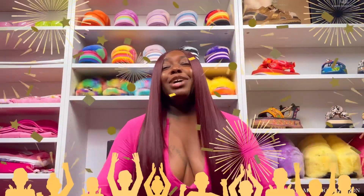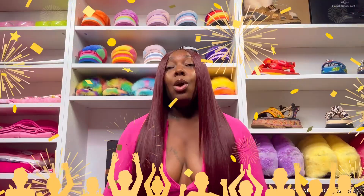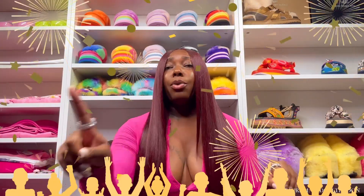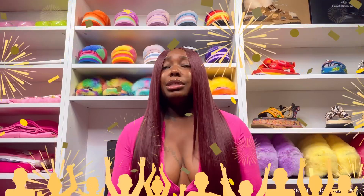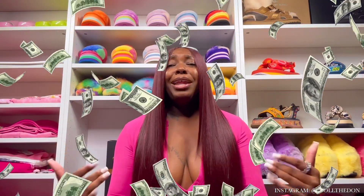I got some really bomb stuff for y'all, but first thank you so much for 7K! We hit the lotto numbers — we are well on our road to 10K and we will hit it before the year is over. My Doll Army is the best and I have all the faith in them. We are growing, glowing, and getting paid, honey.